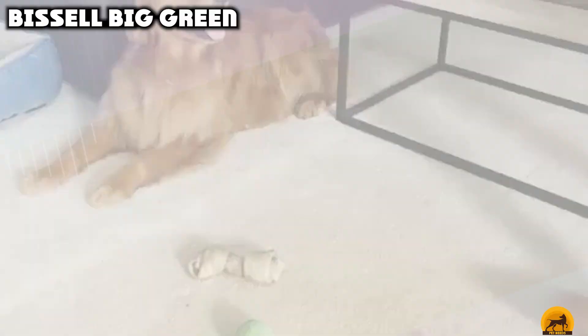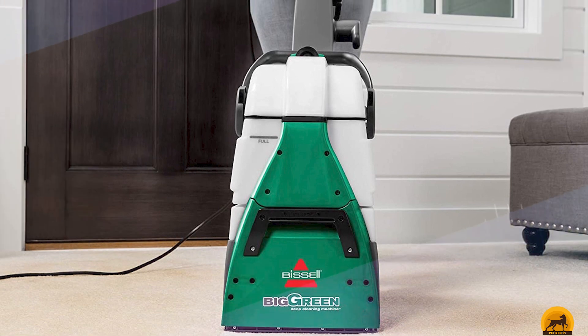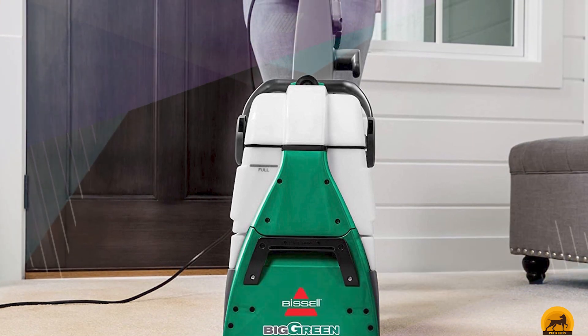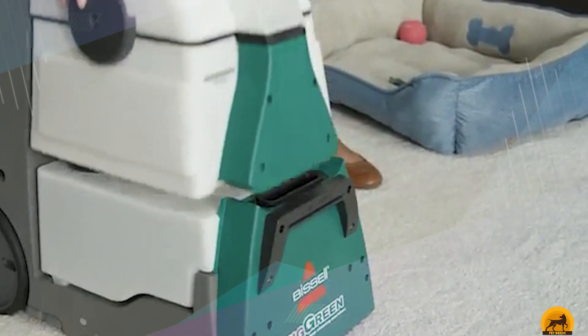The number eight position is held by Bissell Big Green Professional. Most of the carpet cleaners on this list are plenty strong for home use, but owners of extra messy breeds like Newfoundlands or Mastiffs might need to invest in this professional big boy. It's made with extra large brushes for a super deep clean and strong suction that decreases drying time.